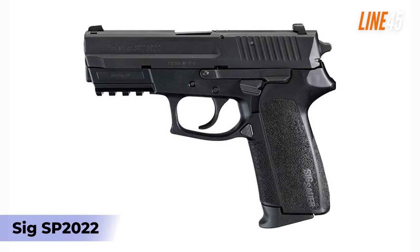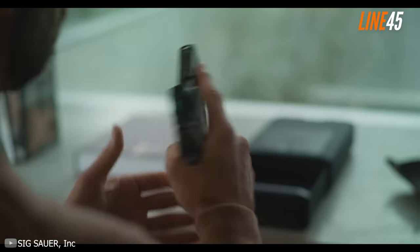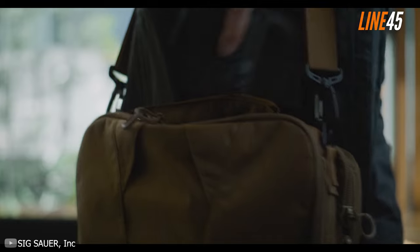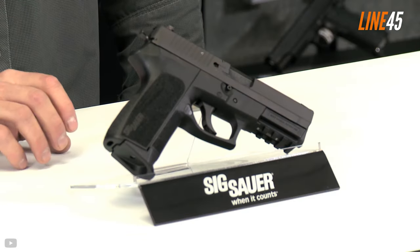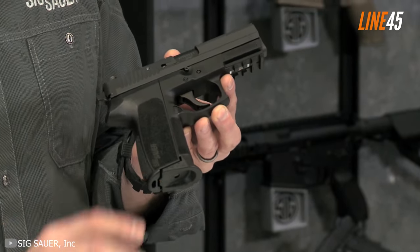SIG SP2022. SIG Sauer guns are generally popular firearms, mainly because of their shootability and ergonomics. These guns are reliable and accurate as well. However, there's one criminally underrated SIG handgun that you should check out, and that's the SIG SP2022.